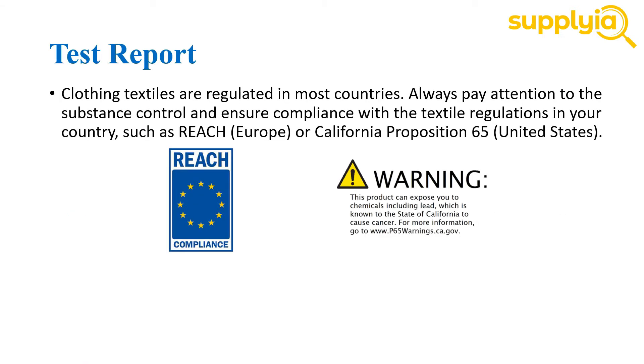The third factor you should consider is whether the supplier can provide you necessary test reports. Clothing textiles are regulated in most countries, so always pay attention to substance control and ensure compliance with the textile regulations in your country, such as REACH if you are in Europe, or California Proposition 65 if you are in the United States. A lot of Chinese clothing manufacturers, especially the smaller ones, are not aware of the substances contained in their textiles. The main reason is that almost all clothing manufacturers purchase fabrics and components from subcontractors, which can range from two or three to the hundreds. It's really hard to keep track of everything, and ensuring that non-compliant materials don't slip through requires the supplier to test a large number of samples, which most small factories consider too expensive and time-consuming.